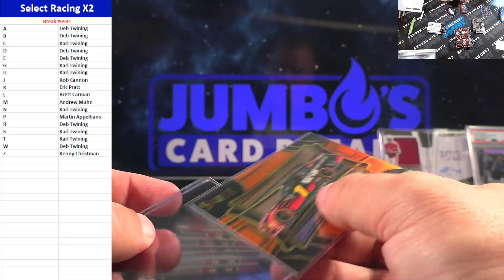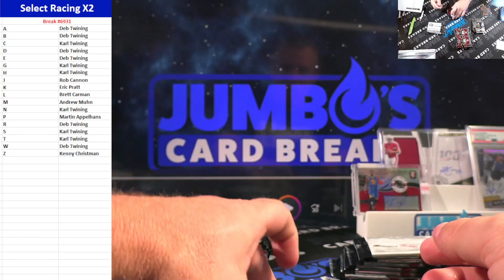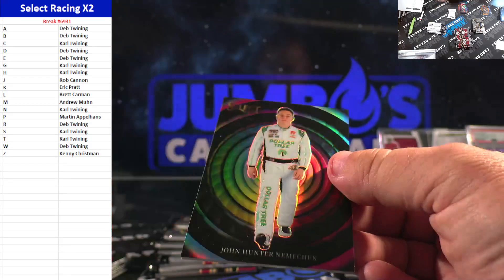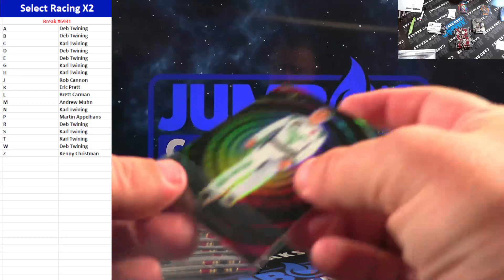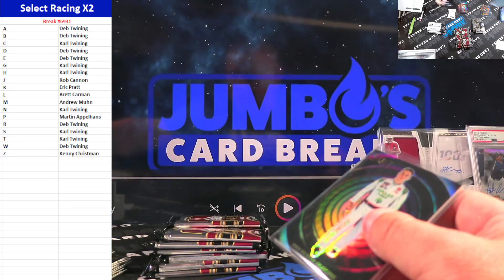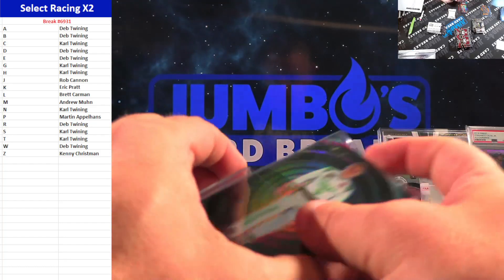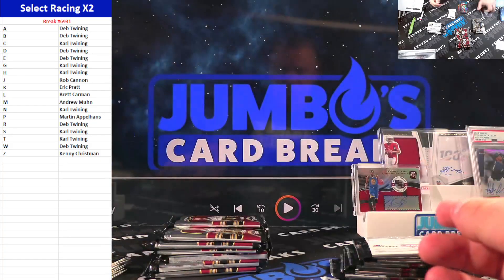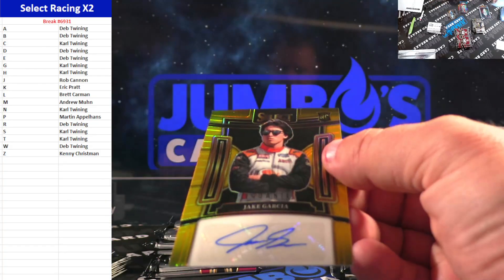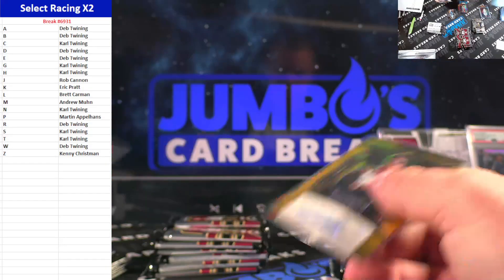We got Color Wheel coming up. Color Wheel going to John Hunter Nemechek. Those are thicker than the regular ones. John Hunter Nemechek going to the J-Spot again — let's go on to Rob Cannon. Those are thicker. 9 out of 10 gold, again to the J-Spot. Jake Garcia. J's eating.